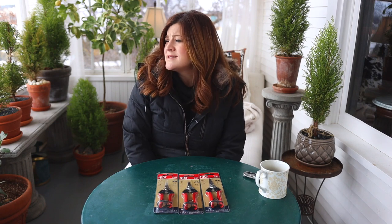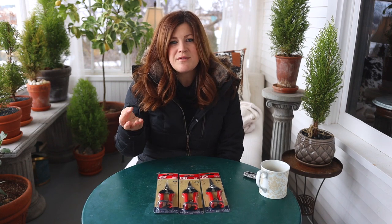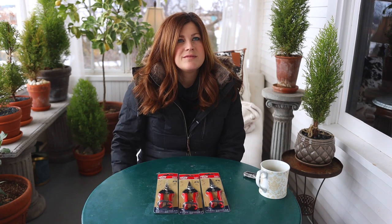Hey guys, in today's video we're just going to be unboxing a bunch of stuff — it's kind of a random unboxing. I'm thankful for it because it's still snowy outside and cold, and I'm sitting in the sun porch with a heater pointed at me. We got some boxes from Gardener Supply, and Aaron picked up a couple of DeWalt things that have to do with gardening — not tools. I didn't even know DeWalt made these things; I saw them on the shelf at Home Depot.